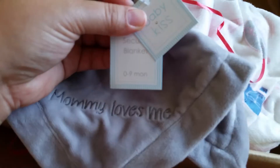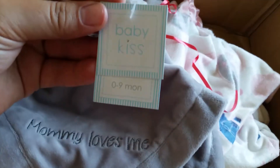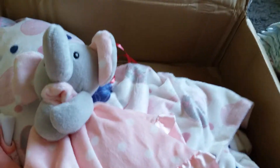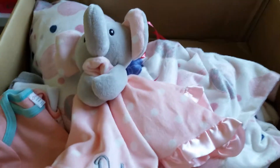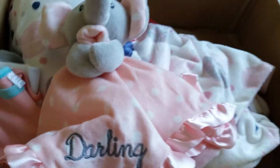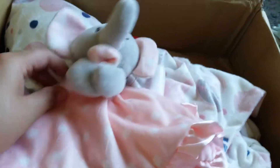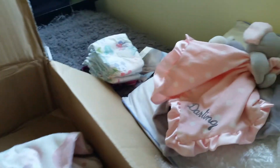Oh my gosh, that's so cute — zero to nine months. It has an age on it; that is adorable and so soft. And this one for this baby is going to be hers — elephants are actually my favorite animal. So her little lovey is an elephant, but it's very fitting. It's adorable. Thank you so much.